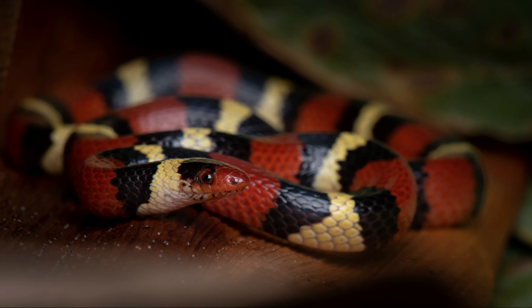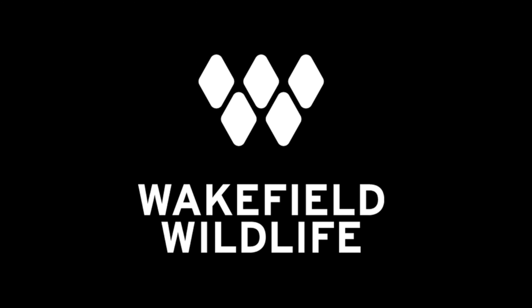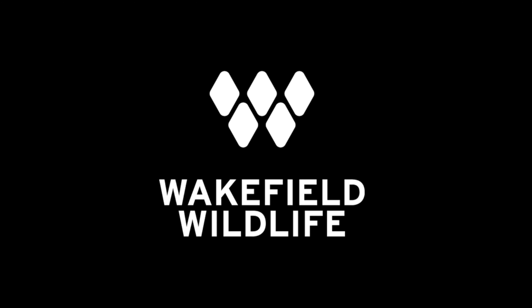Hello everyone, welcome back to my channel. Alright, first herp of the day is this really huge softshell turtle. Just saw him crossing the road and got up to make sure he could get across okay.